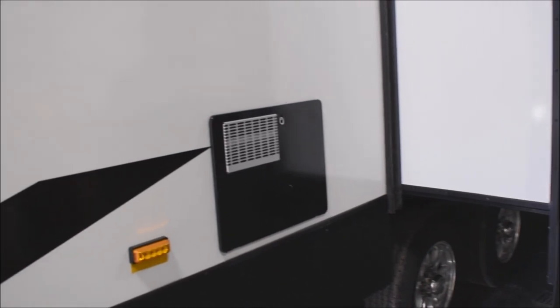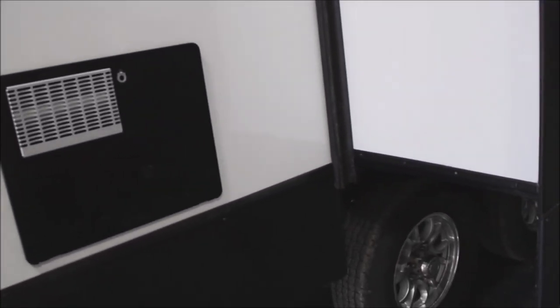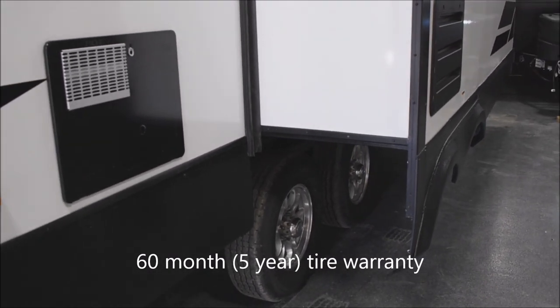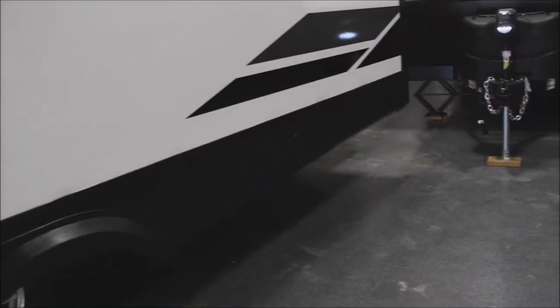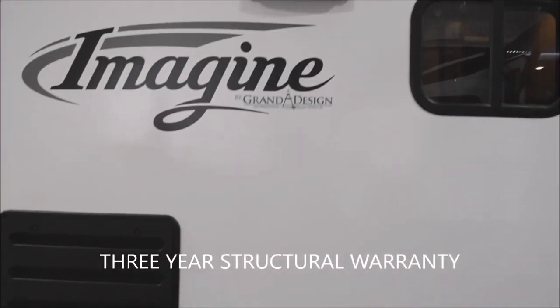Here we've got your gas-electric direct spark ignition water heater — a 6-gallon capacity unit. Twin tandems on deluxe aluminum rims with nitrogen-filled radial tires. Grand Design comes with their three-year structural warranty on the unit as well.